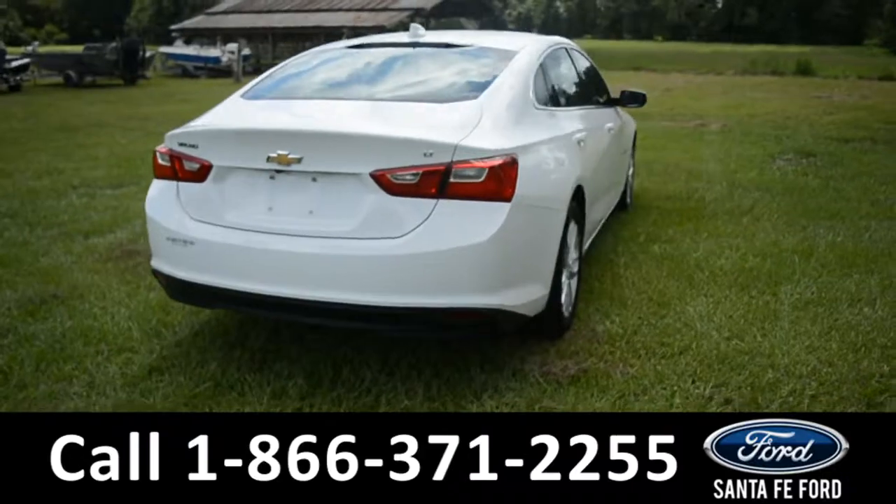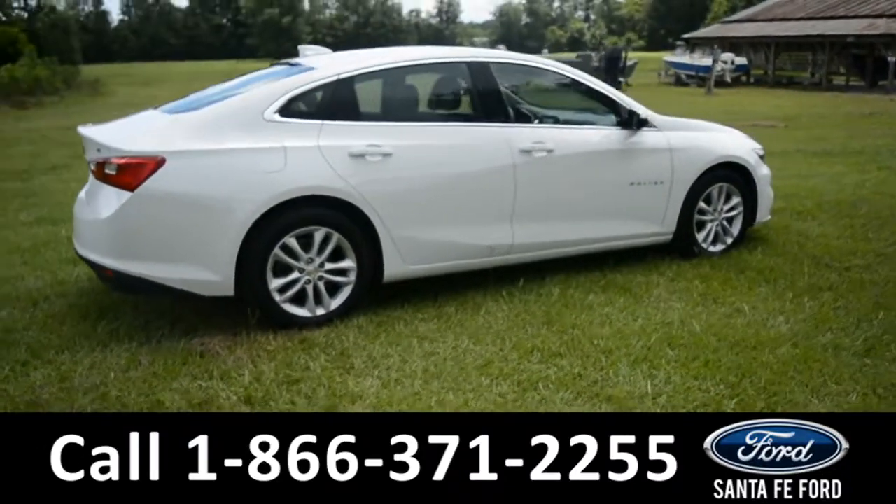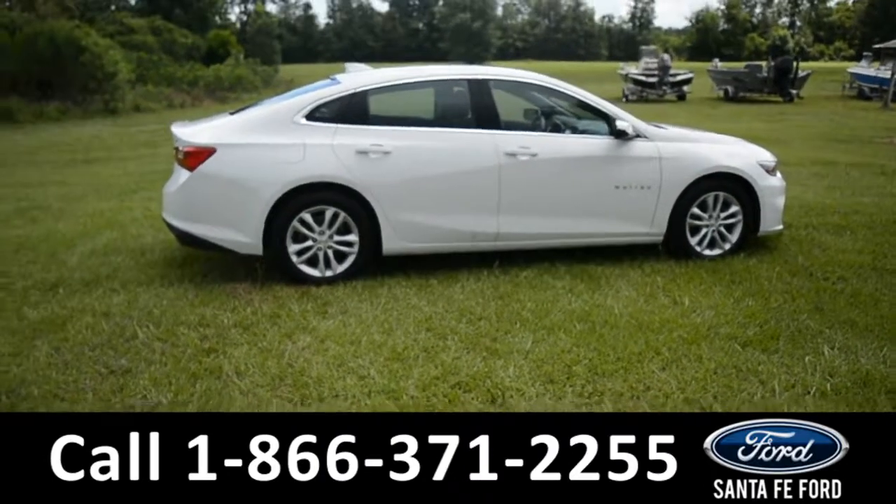For more information, please visit us online at SantaFeFort.com or give us a call at the number located down below. Now let's take a look inside.